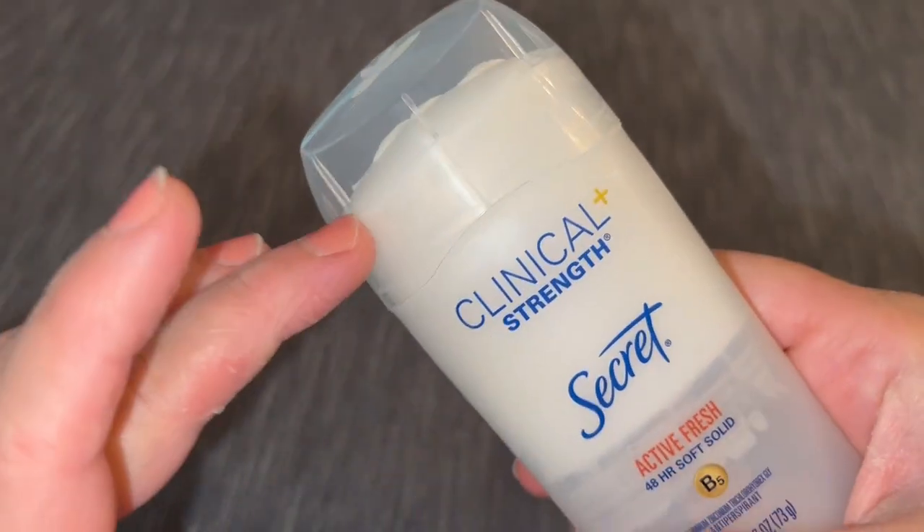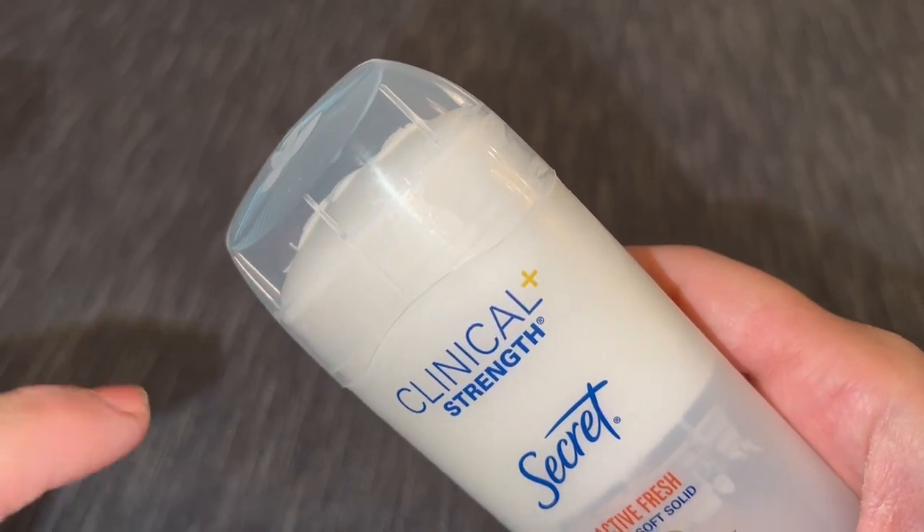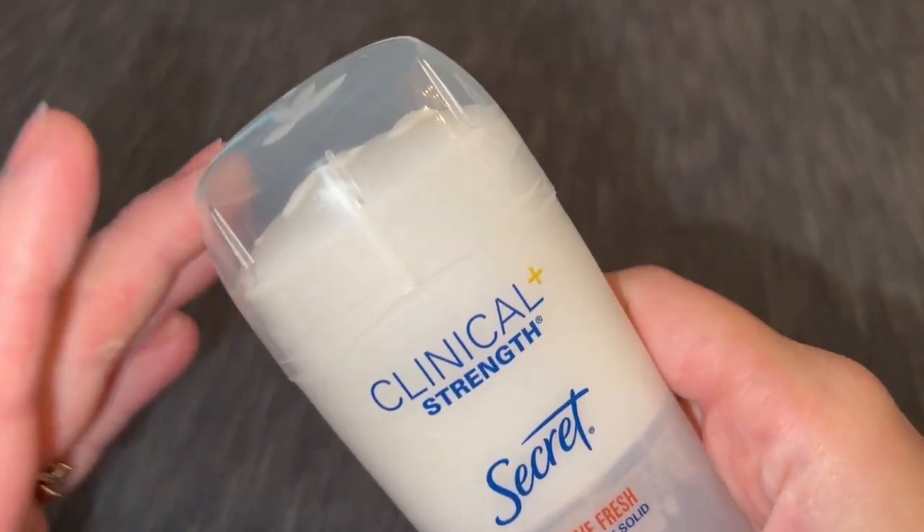This is considered prescription strength, but you're able to get it over the counter. So while it may be a little bit more of a price increase, it's definitely worth it if you're struggling and looking for something.